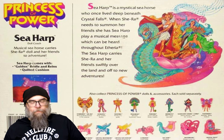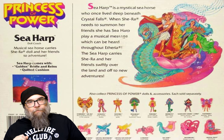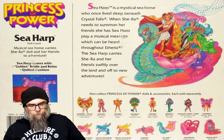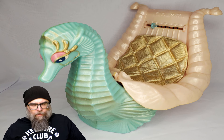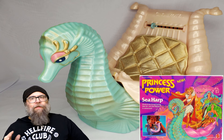Here we go. Sea Harp is a mystical seahorse who once lived deep beneath Crystal Falls — playsets sold separately. When She-Ra needs to summon her friends, she has Sea Harp play a musical message which can be heard throughout Etheria. The Sea Harp carries She-Ra and her friends swiftly over the land and off to new adventures. Now, that seems kind of odd — a seahorse that moves swiftly over land, but we won't talk about that. Sea Harp is pretty cool looking. Great color scheme, and you just have to love the packaging that just screams Lisa Frank — a great color palette, very loud, bombastic. I love it.